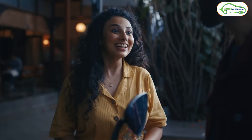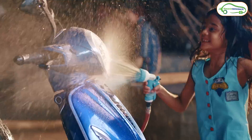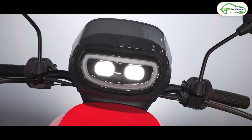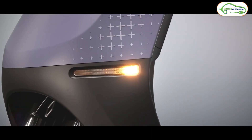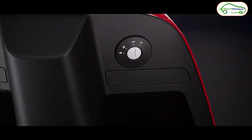On the service front, Bajaj Chetak service is top-notch. Bajaj is expanding its showroom network to each and every city, so we can expect very good service response. When it comes to Ola, it's quite the opposite — the service has been pathetic pan India. The service of Ola electric scooters is not good at all. Please share your service experience with Ola in the comments.